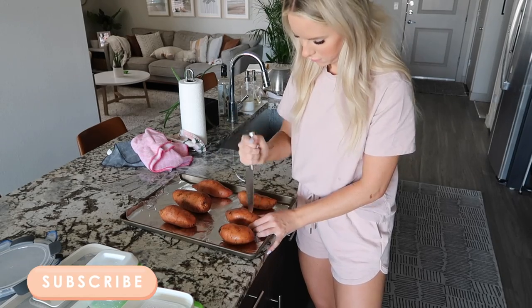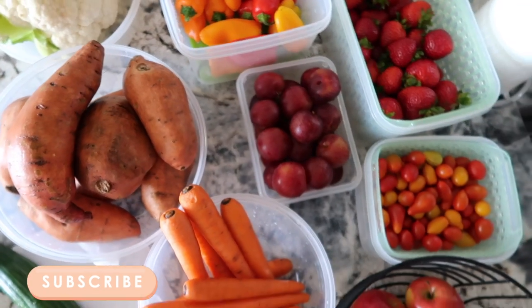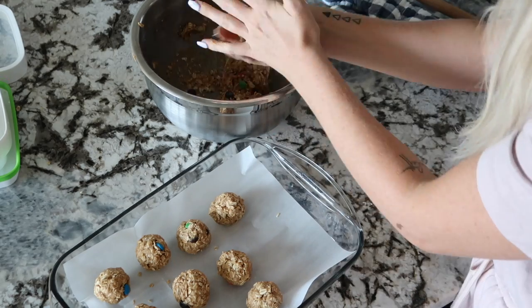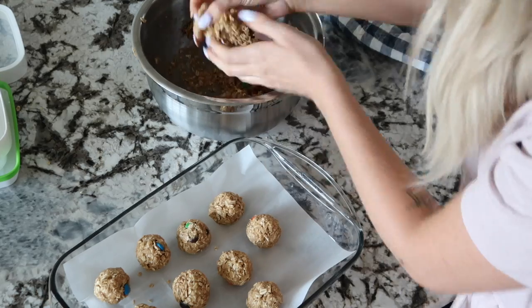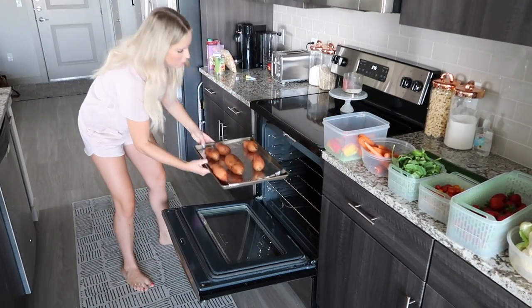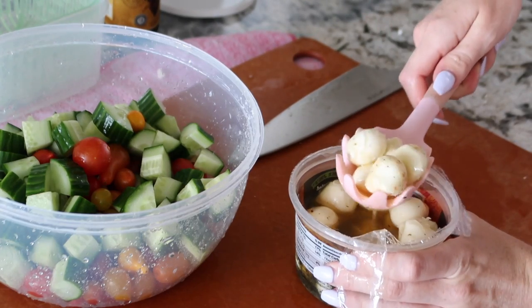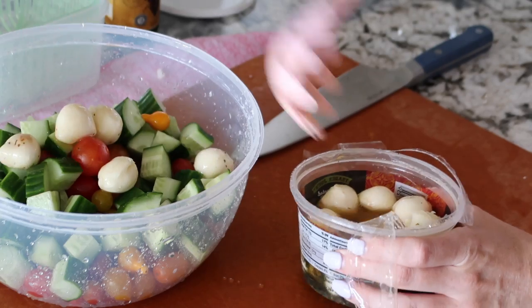All of this healthy food is easily accessible, which helps me make better choices throughout the week. I eat out less, I spend less money, and I'm just a little bit more prepared when it comes to mealtime for myself and my daughter. In today's video I'm going to share what I'm prepping for this week, and I have a couple different recipes to share. Everything's super simple and easy.